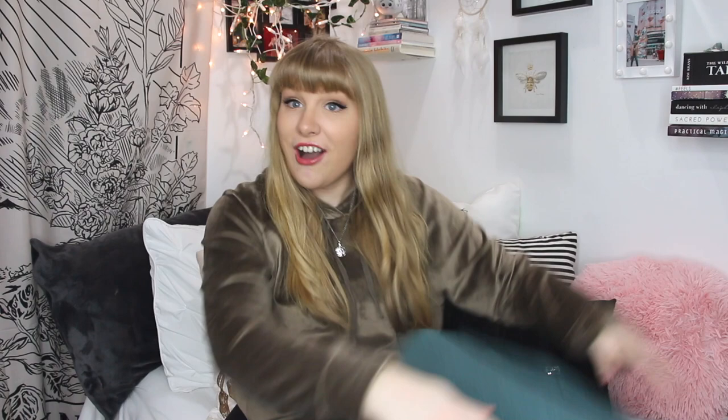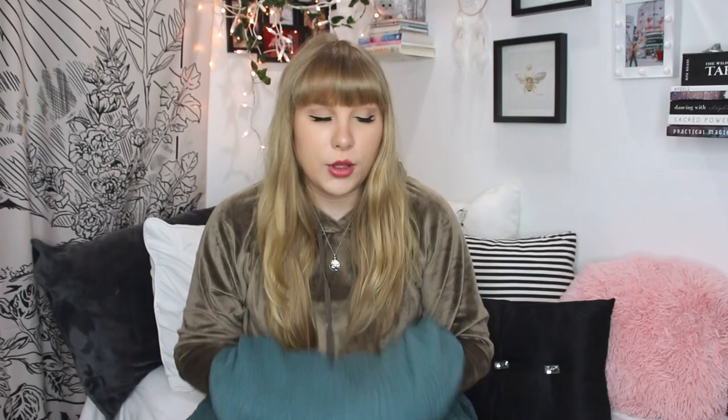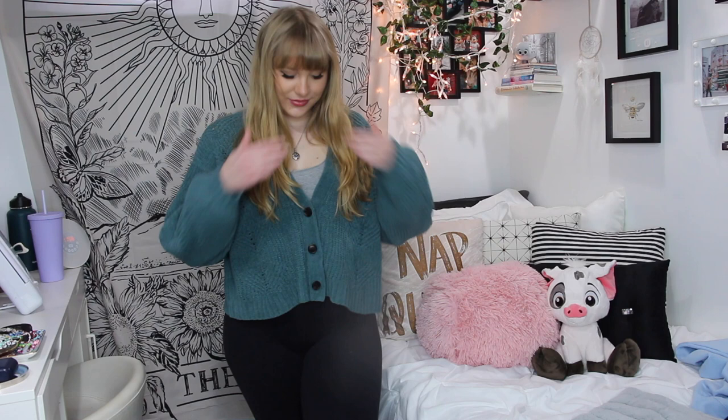Next up, American Eagle — which is basically Aerie, let's be honest. I got a cardigan in a size medium, and they had so many colors to choose from, but of course I had to choose the teal color. It is an adorable cardigan — so fuzzy and warm. It's a knit material and just so cute. The sleeves are kind of bubbly, which is my favorite type of sleeve to wear in a sweater. I usually wear my cardigans either underneath a tube top or a bralette — it looks really cute and is really comfortable.